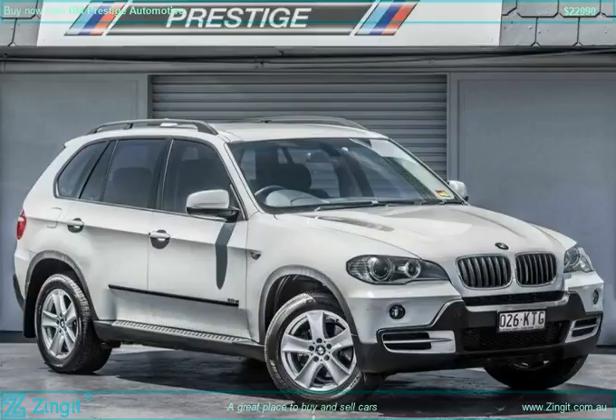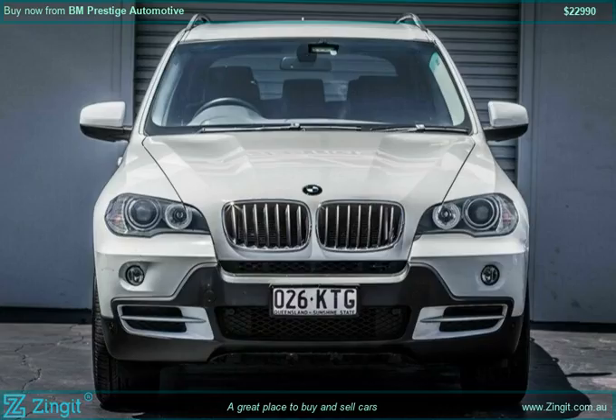2007 BMW X5 E70 3.0, Side Doors 4, Wagon, 4WD, Petrol Premium ULP, Step Throat 6 Speed. Color: White, 18-inch Alloy Wheels.